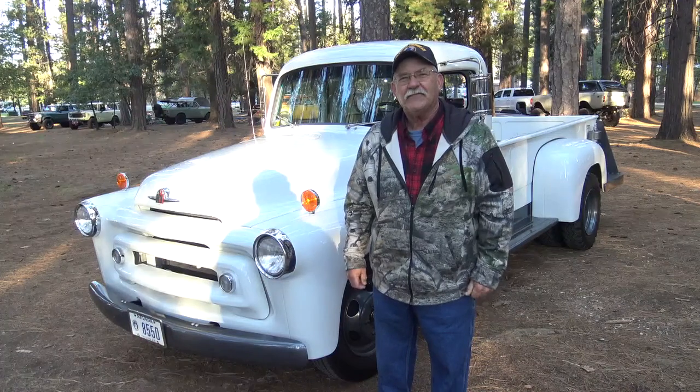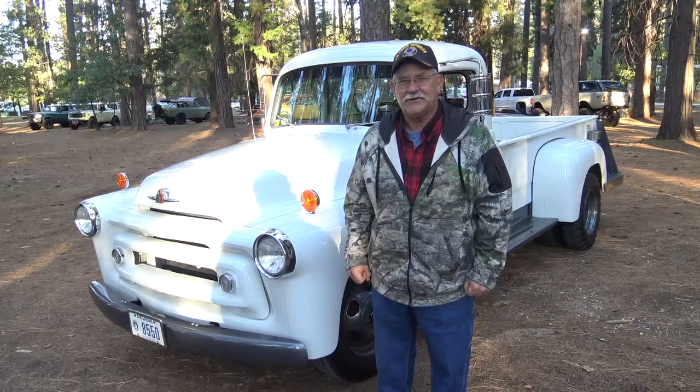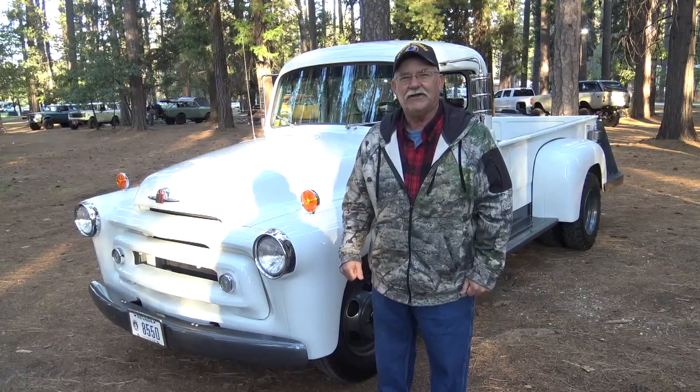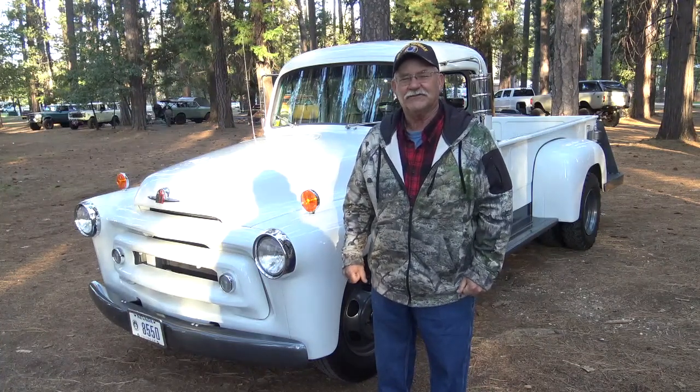And you enjoy taking it and showing it? Oh yeah, I enjoy showing her off because not a lot of people have ever seen one or know what it is, and I like being the odd duck with the truck that no one's ever seen.